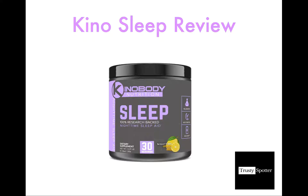Hey, my name is Evan. I'm the author behind the health and fitness blog TrustySpotter, and I'm here to give you my 100% honest review of the KenoBody sleep supplement, KenoSleep.